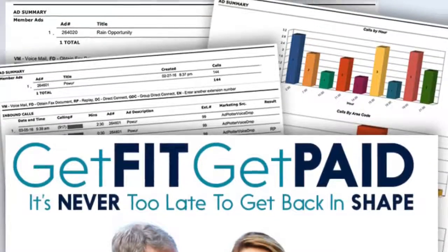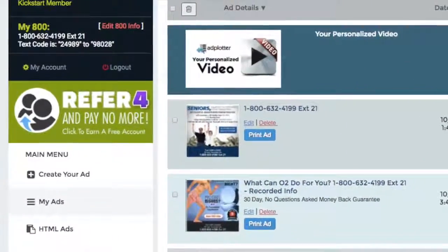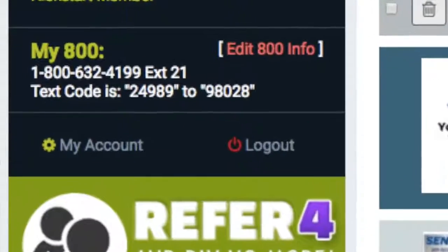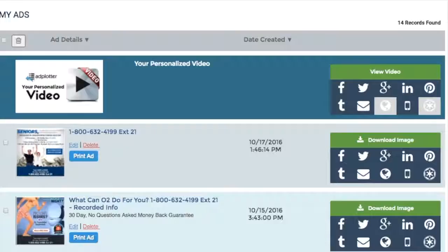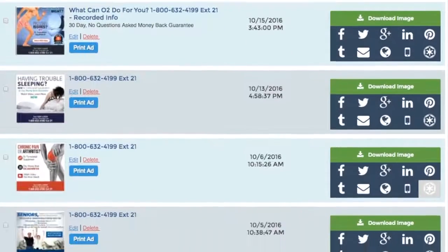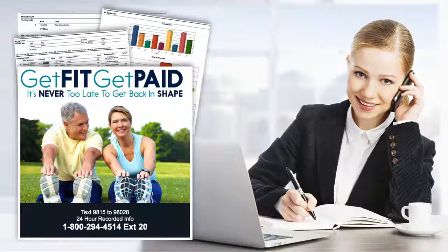When you register for our system, you're assigned an 800 number with a unique extension featuring a recorded audio ad, along with your own text for info code. Your number is then featured on dozens of pre-made ads that you can market with a push of a button. Now I'm going to demonstrate the power of this technology — let's start with how the 800 number, the extension, and the text for info code work.